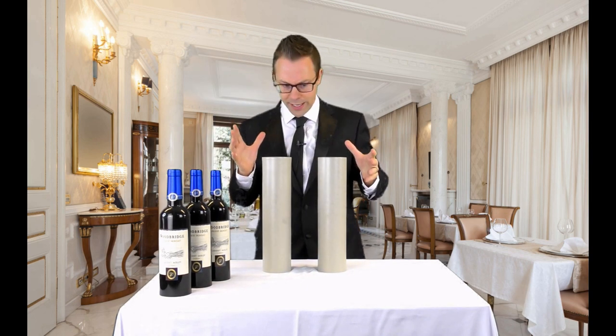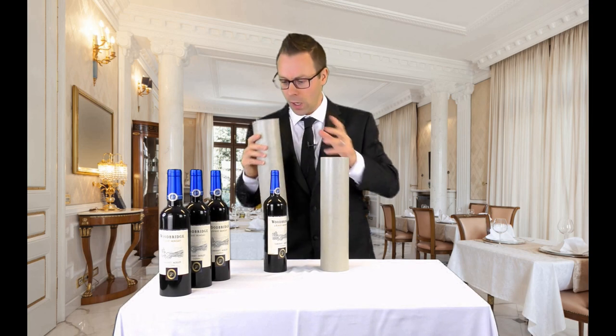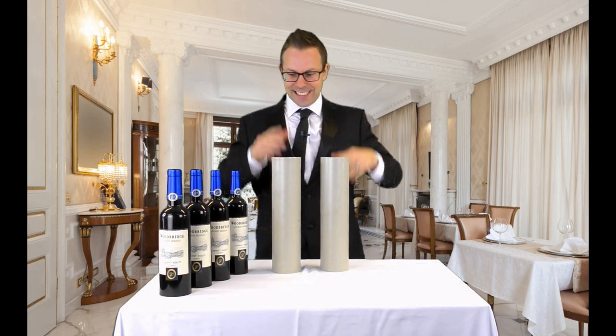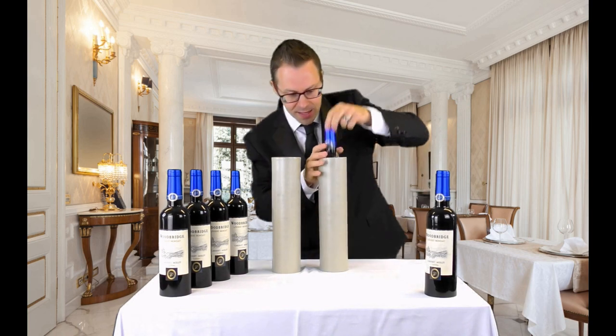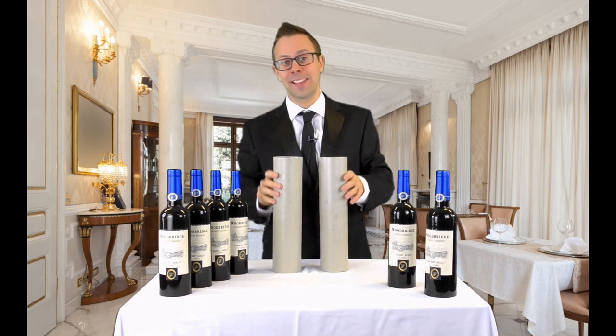We'll put that there. So where's the wine glass? Still there. Phew. Four. Okay, that one goes there. So the wine glass is still over here. And another one — I could open a wine shop. Another one. Okay, that one goes there. So the wine glass is over here this time.